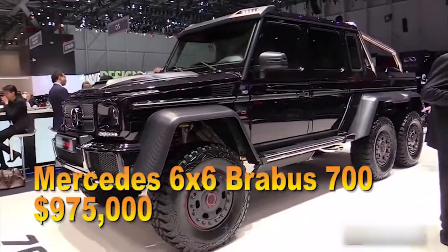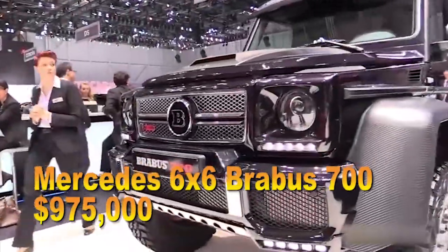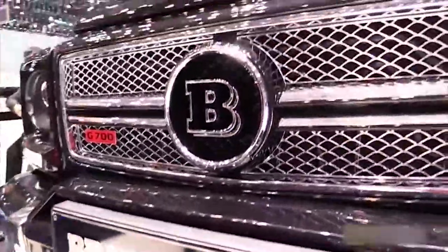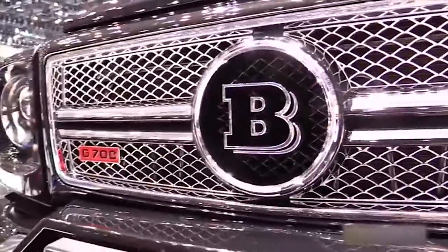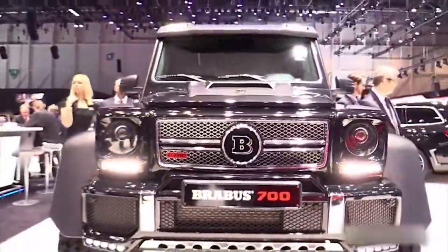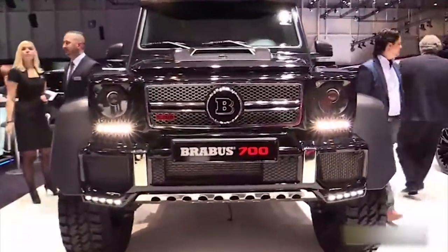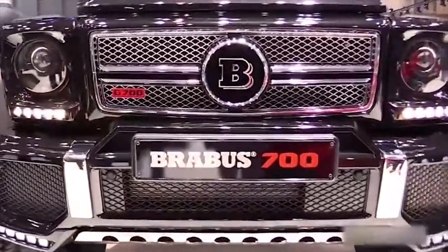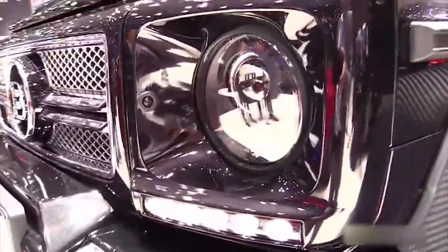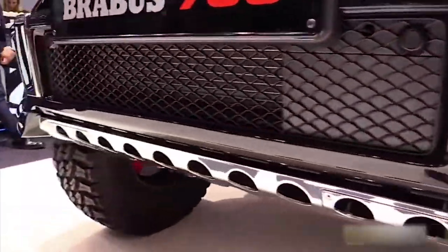The 6x6 Robust G63 S: a 6-wheel drive, 700 BHP Mercedes. Unveiled at the Frankfurt Motor Show, it's a one-off show car designed to garner opinion on a potential 10-car run, and should you want one, it's yours for over £719,355 (Euro 822,120).